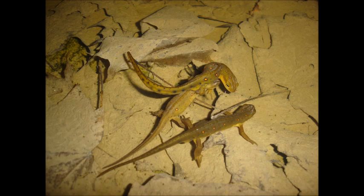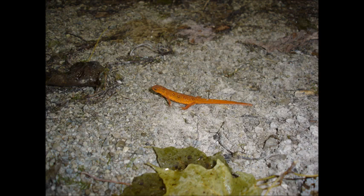Red-spotted newts are a type of salamander often seen in wetlands. This picture shows a male and female in amplexus while another male looks on. As juveniles, this species is bright red, lives in the forest for up to seven years, and the teenage newts are called red efts.